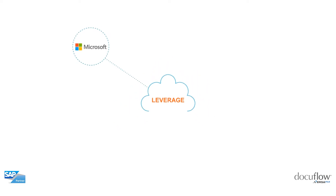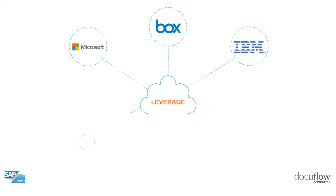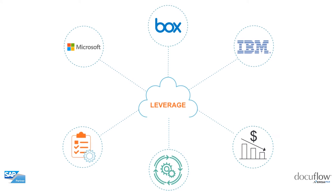Leverage cloud platforms from Microsoft, Box, or IBM to modernize and automate tasks, streamline processes, and reduce costs.